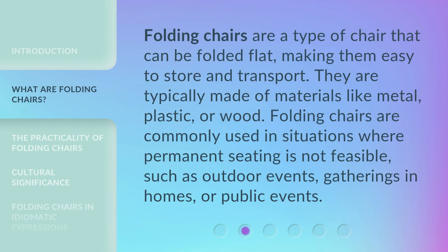Folding chairs are a type of chair that can be folded flat, making them easy to store and transport. They are typically made of materials like metal, plastic, or wood.